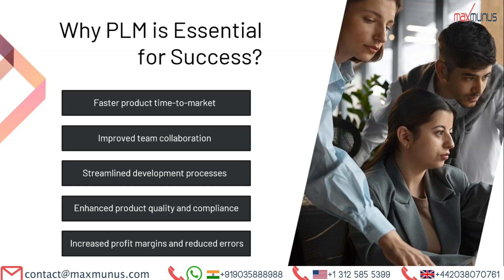Why is PLM essential for success? Let's discuss the reasons. PLM enables faster product time to market, improved team collaboration, streamlined development processes, enhanced product quality and compliance, increased profit margins, and reduced errors.